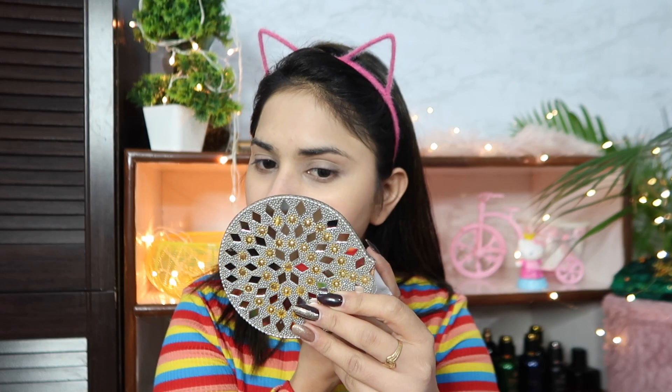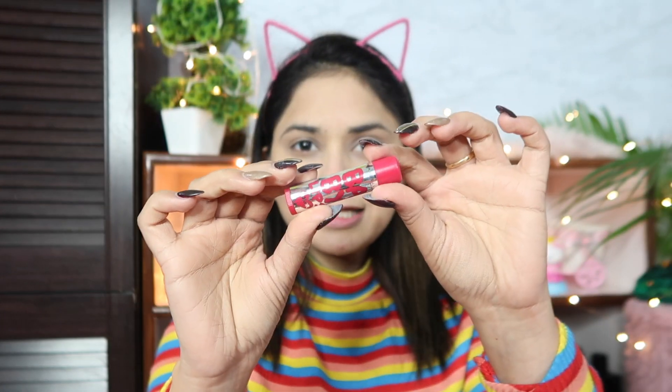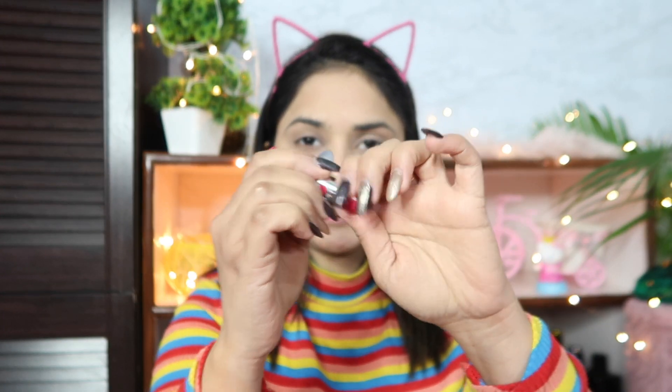I am going to apply the Fair and Lovely BB cream now, spreading it evenly across my face to get an even coverage.